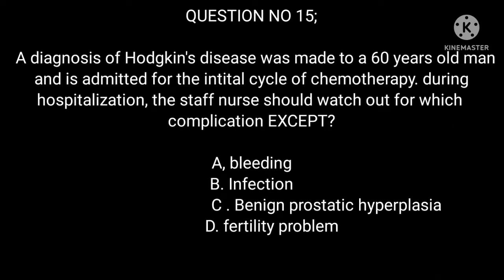Question 15: A diagnosis of Hodgkin's disease is made to a 60-year-old man and he is admitted for the initial cycle of chemotherapy. During hospitalization, the staff nurse should watch out for which complication except: A. Bleeding. B. Infection. C. Benign prostatic hyperplasia. D. Fertility problem.